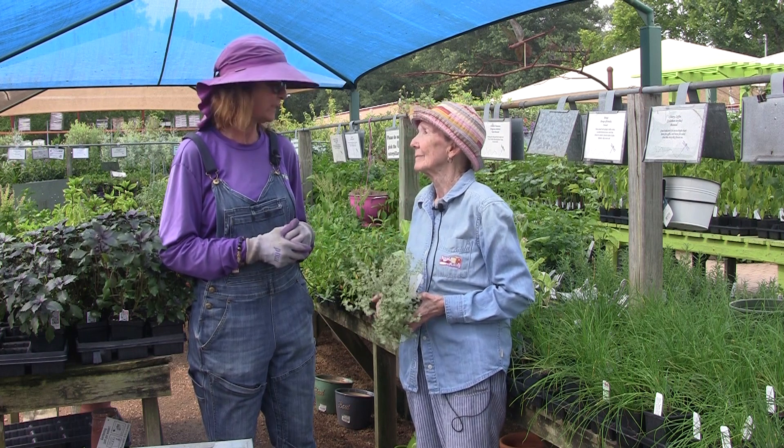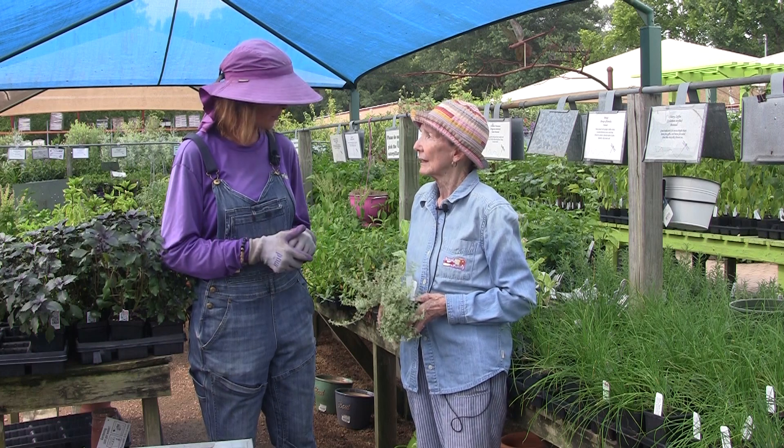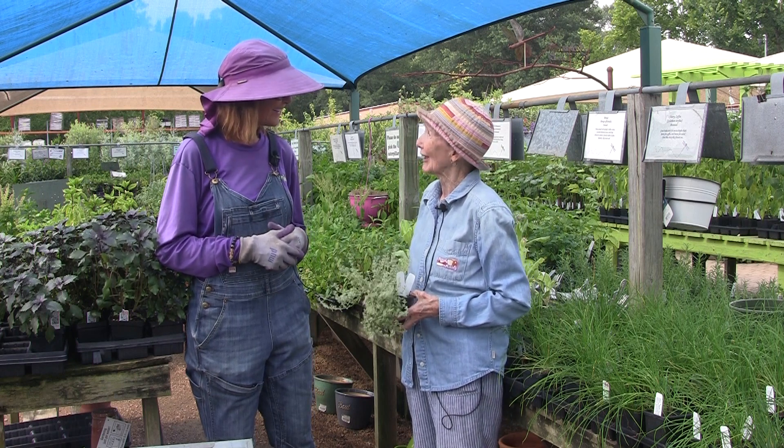Some of our better deer-resistant plant choices as well, and drought tolerant and heat tolerant. They're everything tolerant — they really are. Even people tolerant.